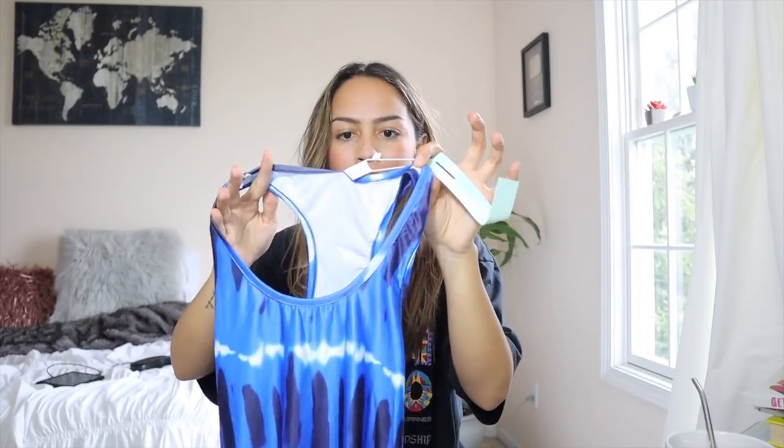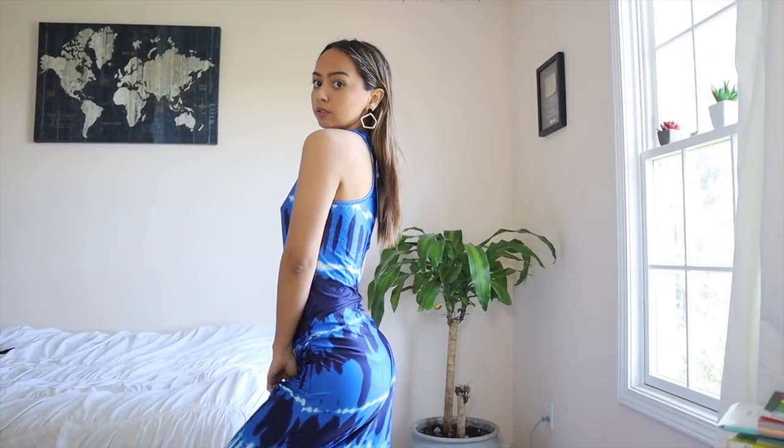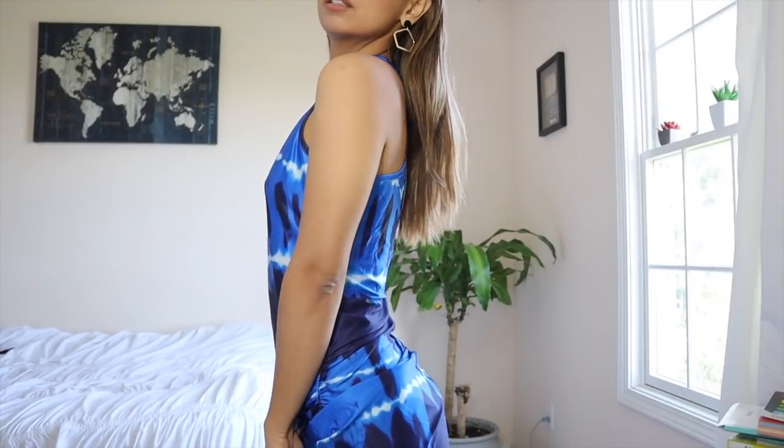The next couple things I have to show you are some dresses. I got this tie-dye maxi dress — it's a razorback tie-dye maxi dress, goes all the way down. It has some ruching on the side, which I think is really cute. What I wanted to do with this is cut it so instead of it being a maxi dress, it goes up to my knees or a little bit above my knees — DIY it that way.